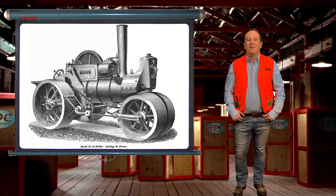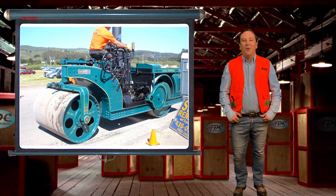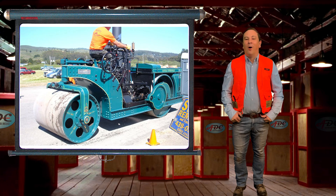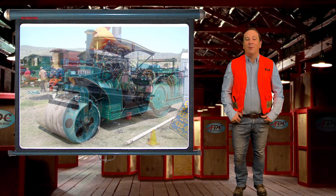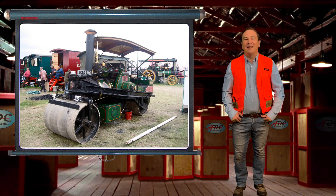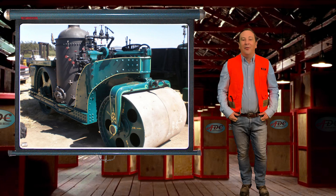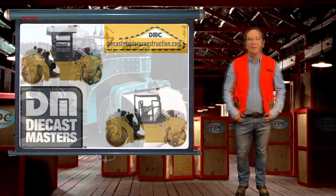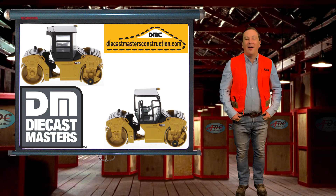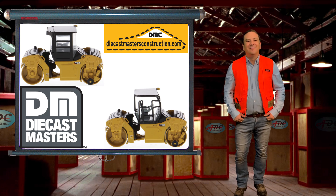However, there was also a distinctive variant — the tandem — which had two wide rolls, one front and one rear. The steam powered road roller was eventually replaced by gasoline and diesel power. The road roller only used its weight to compact the soil. Now there is another added dimension to the road roller, and that is vibration.